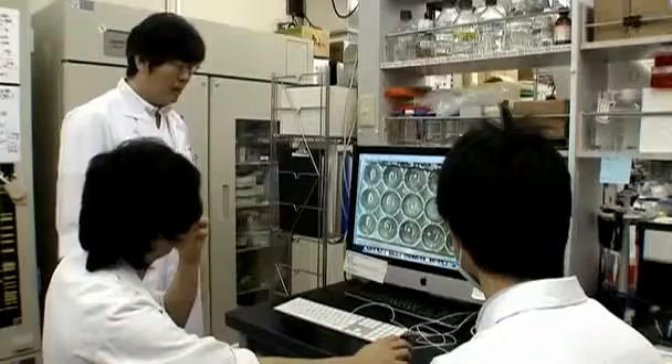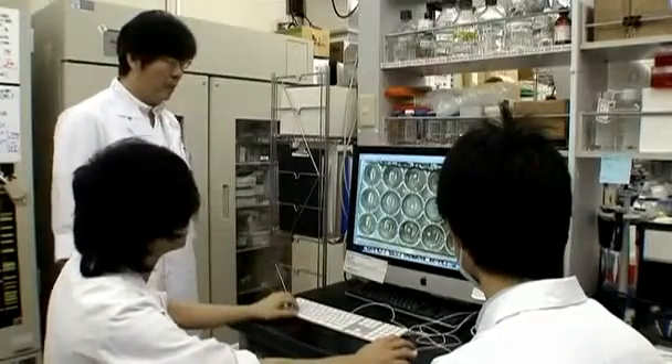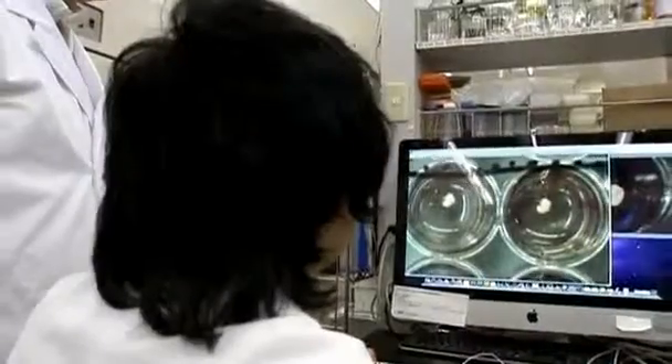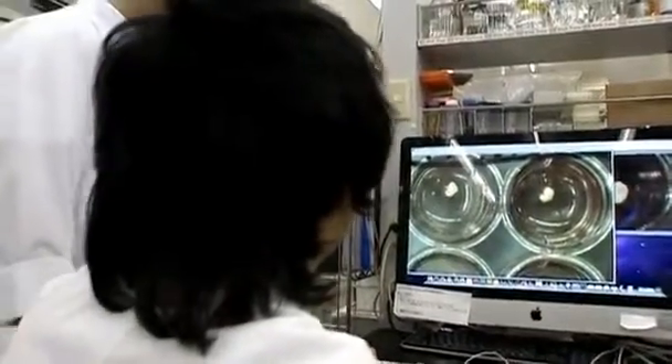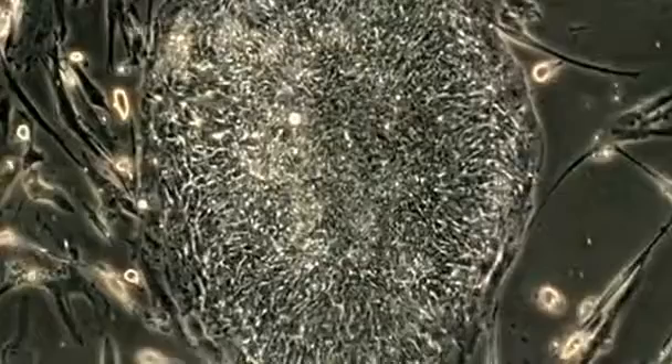It could herald a giant leap forward for the field of human regenerative medicine. Japanese researchers say they have grown a tiny human liver, only 5 millimeters long, from reprogrammed human skin cells.